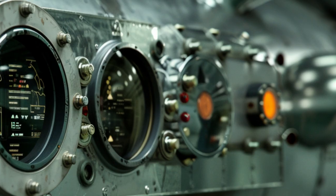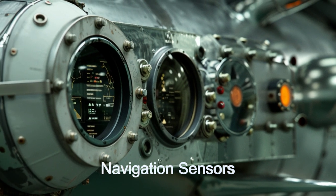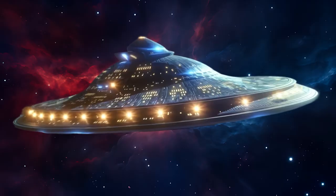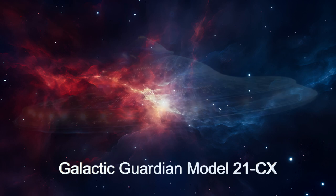Its high-power communication system ensures constant contact across the star system, while the advanced navigation system, complemented by onboard AI, provides precise maneuvering and strategic decision-making.